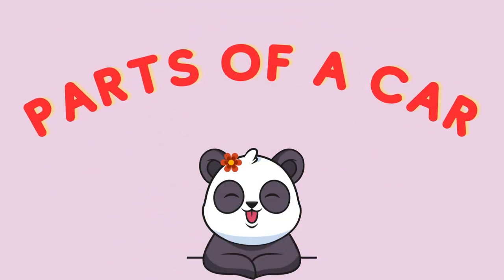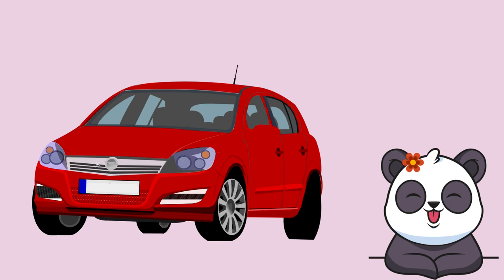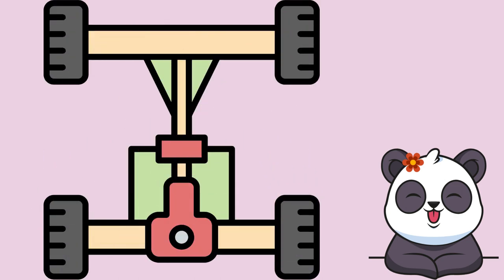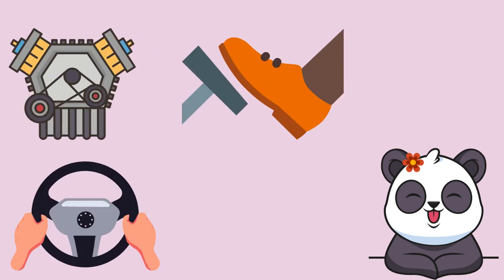Parts of a car. Most of the cars have the same parts. The outer part of the car is what encloses the vehicle's mechanical parts and its passengers. The body is attached to the chassis. This frame holds together the rest of the car, which includes the engine, the steering system, the brakes and wheels.